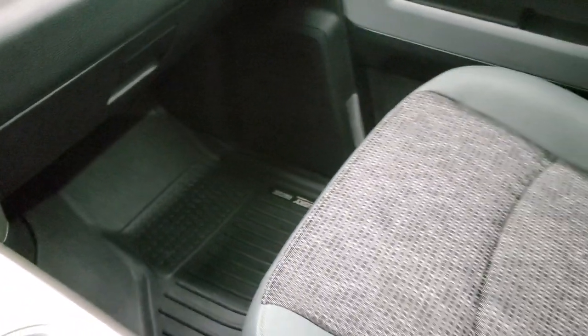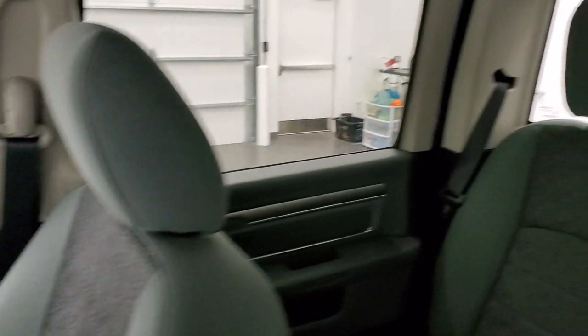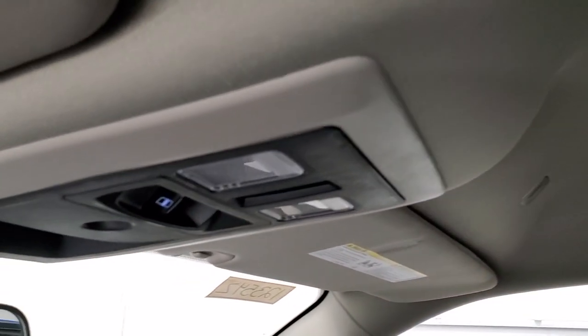Passenger's side floor mat and seat are in excellent condition, no rips or tears on there. The headliner is in very nice shape. Map lights, power sunroof, rear window button.